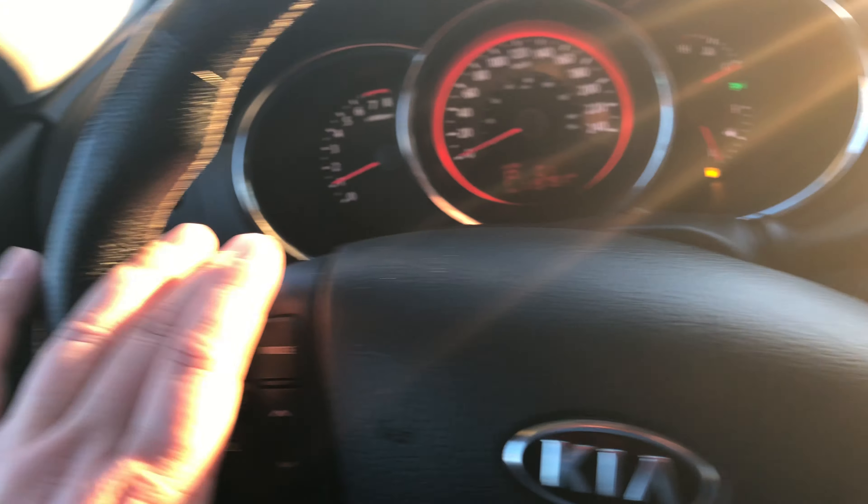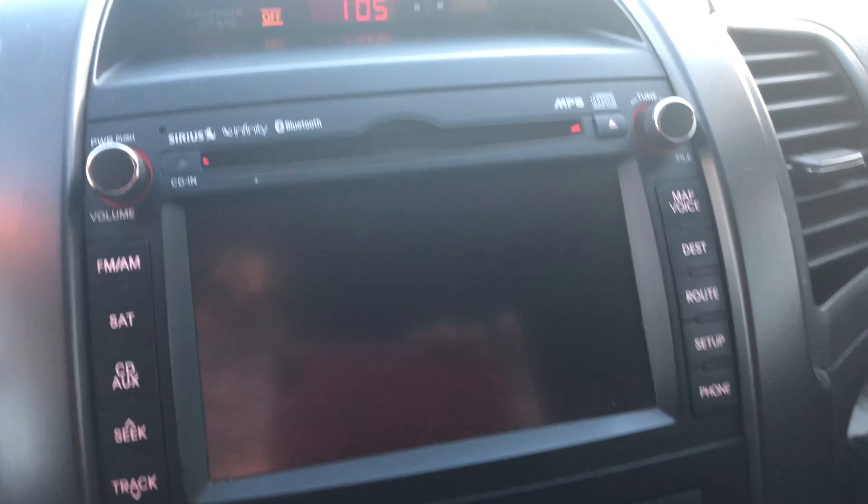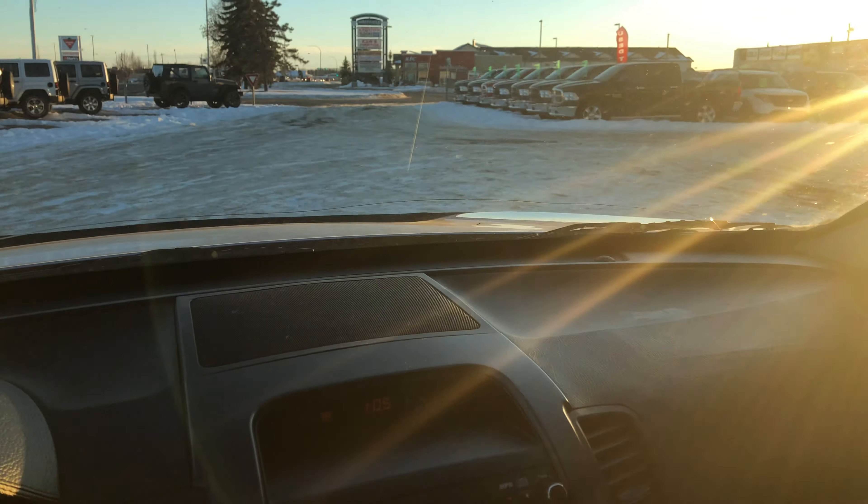You got your Bluetooth, cruise control, volume controls — everything nice and easy, fits any sound system in here. Bluetooth, and you got your HomeLink garage door opener and everything.